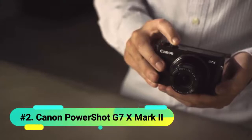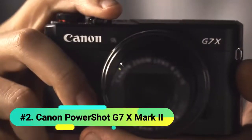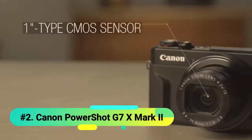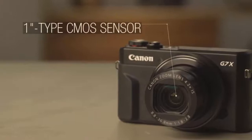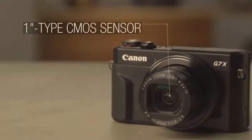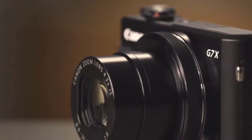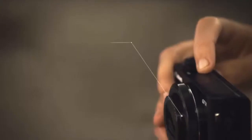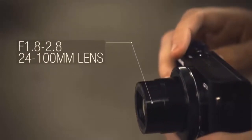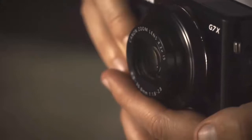At number 2 we have the Canon PowerShot G7X Mark II. This is not the first time the G7X Mark II has been featured in our videos. Canon also has the G9X Mark II, which is an excellent camera but has a few differences: the G9X comes with 3x optical zoom while the G7X comes with 4.2x optical zoom. The G9X also doesn't have an articulating touch LCD, while the G7X does. However, the G9X is considerably cheaper.